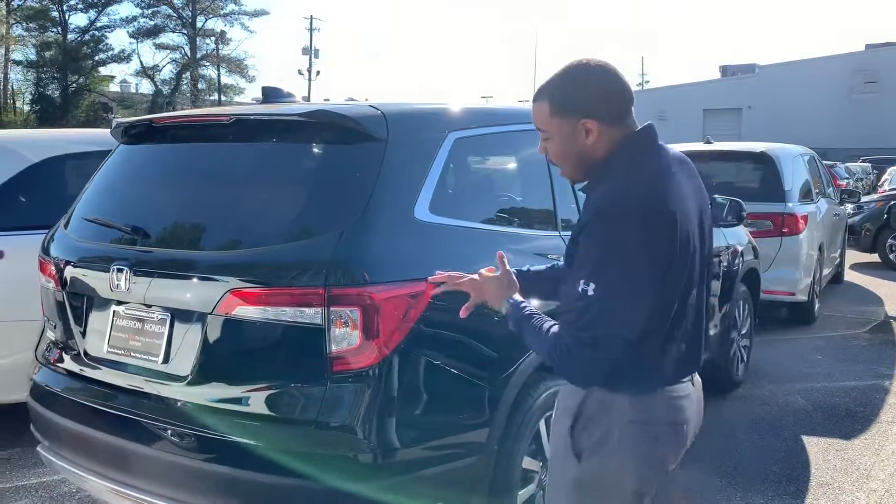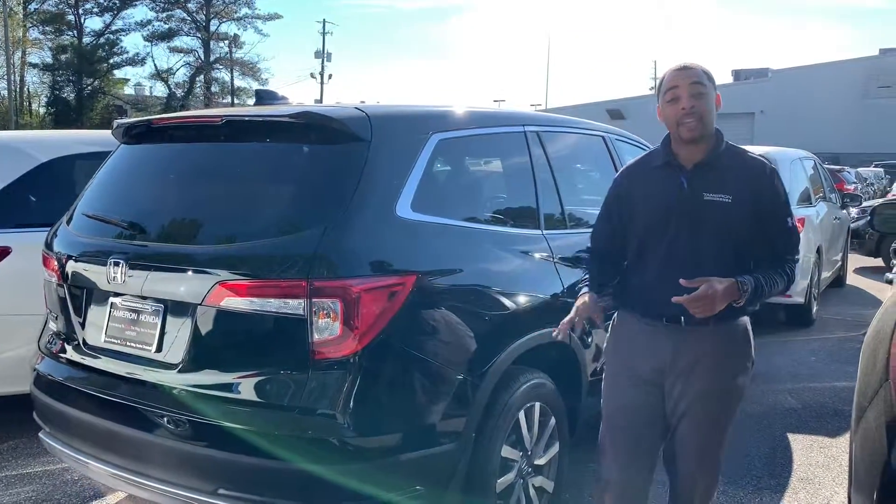Jamie, good evening. This is Christopher at Tamron Honda here in Hoover, Alabama's number one volume dealer. I wanted to thank you for the opportunity, and I have the exact car you want, Jamie — that 2019 Honda Pilot. This is the EXL package, black on black.